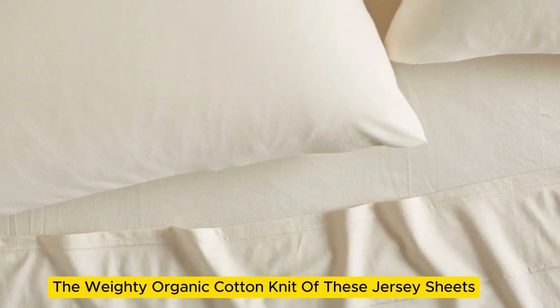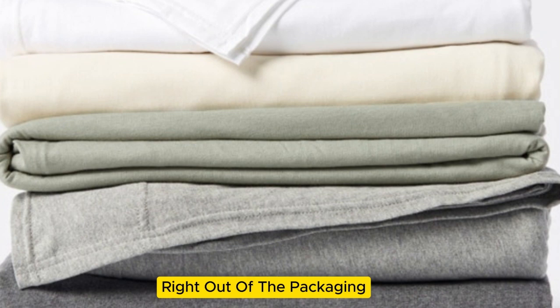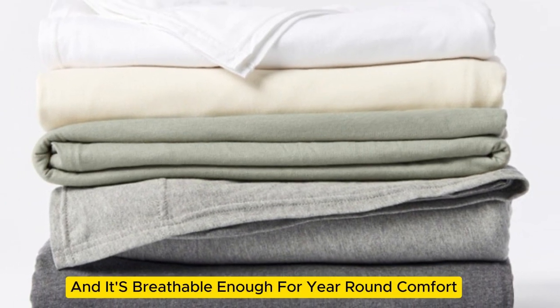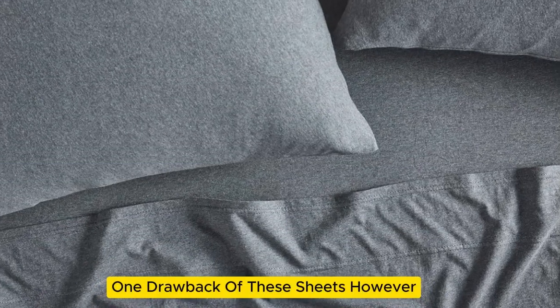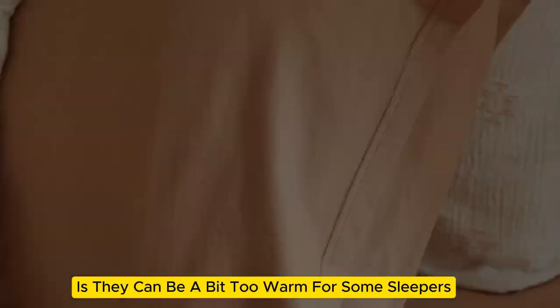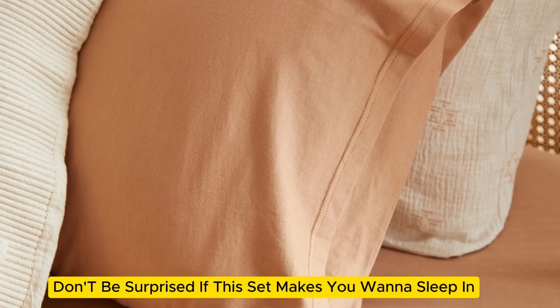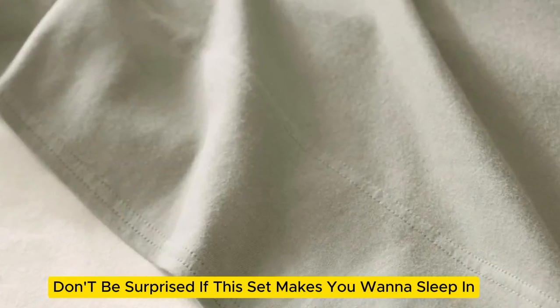The weighty organic cotton knit of these jersey sheets feels broken in and soft right out of the packaging, and it's breathable enough for year-round comfort. One drawback, however, is they can be a bit too warm for some sleepers. But if you tend to sleep cool and appreciate a cozy sheet, don't be surprised if this set makes you want to sleep in.